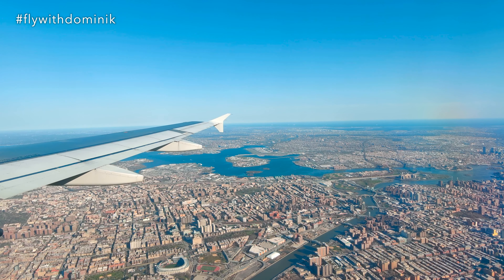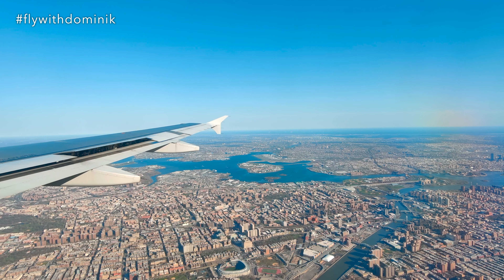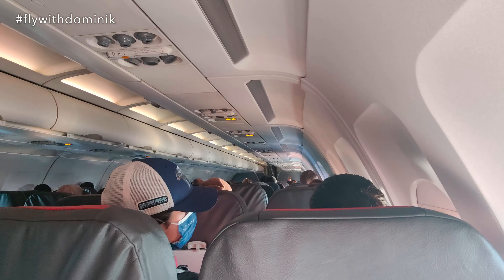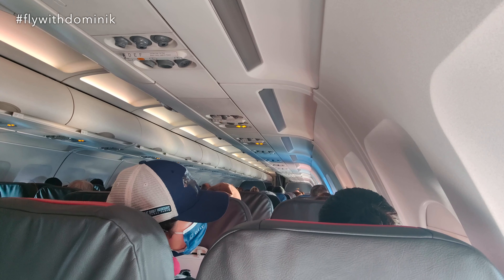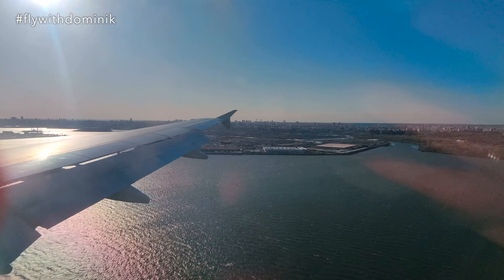We thank you again for joining us today — it's been our pleasure serving you and we look forward to seeing you on a future American Airlines flight. The fasten seatbelt sign is switched on again and the cabin has been secured for landing by the cabin crew. As always, my seatbelt is securely fastened for landing. Let's get this bird back down on Earth.